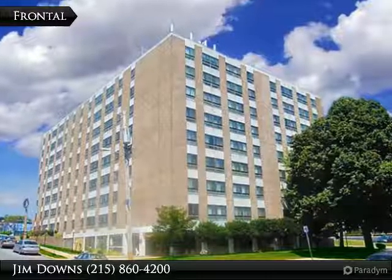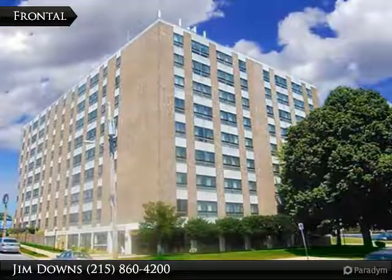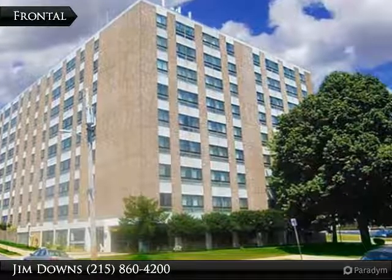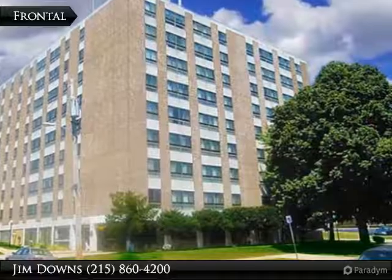Welcome to Valmont Towers, located near Roosevelt Boulevard and Codman Avenue. Presented by The Marketing Man, Jim Downs, KW Newtown, 215-869-6194.